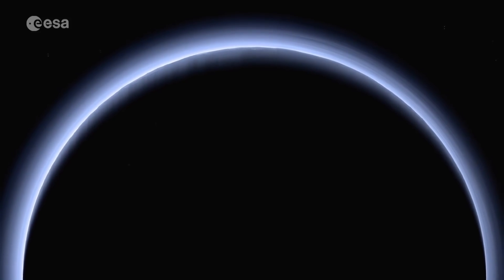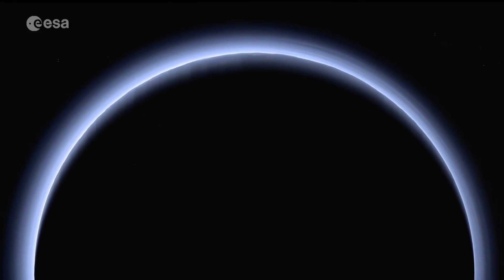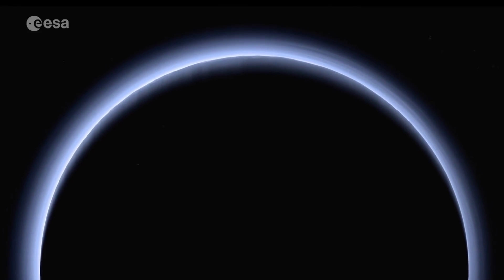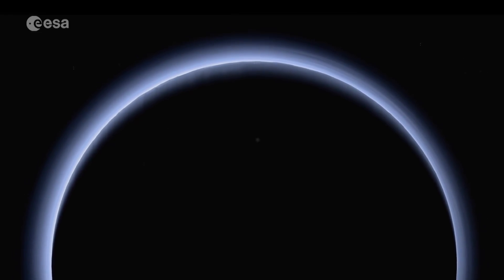The blue haze of Pluto's atmosphere, possibly a hydrocarbon smog, seen from 200,000 kilometres away by NASA's departing New Horizons spacecraft.